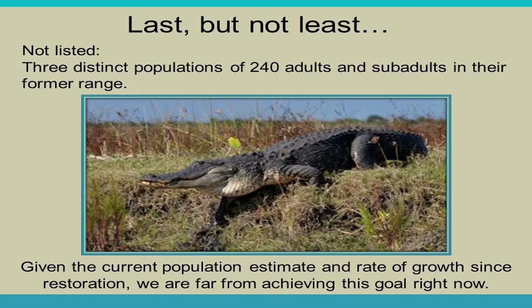Given current population estimates and very slow growth — we were down to about 20 to 30 panthers in the early 1990s and are now up to 120 to 230 — we have some ways to go. We also need to establish populations in other states. Males have already been documented leaving southwest Florida, including one that traveled all the way to Georgia.